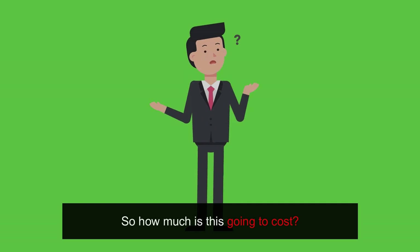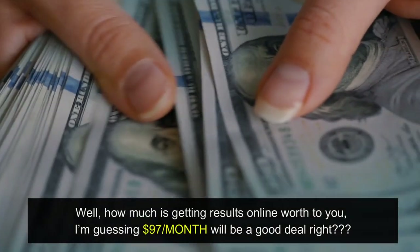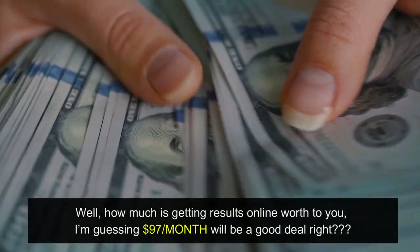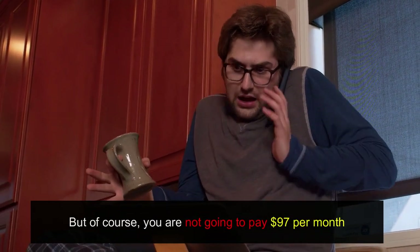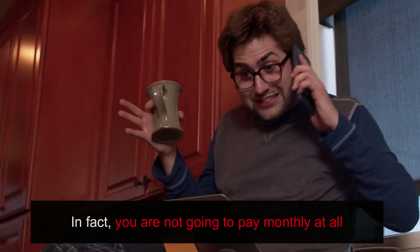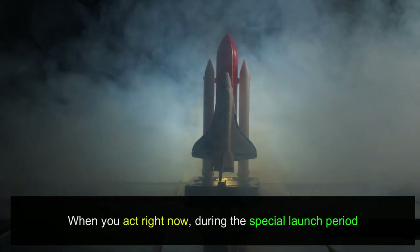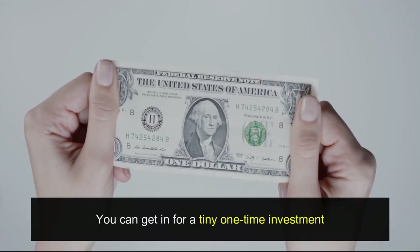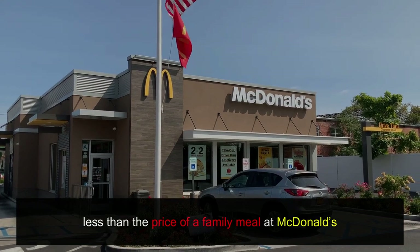So how much is this going to cost? Well, how much is getting results online worth to you? I'm guessing $97 per month would be a good deal, right? But of course, you are not going to pay $97 per month — not even $37 per month. In fact, you are not going to pay monthly at all. When you act right now, during the special launch period, you can get in for a tiny one-time investment — literally less than the price of a family meal at McDonald's.